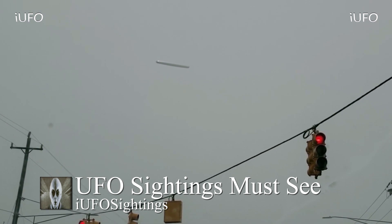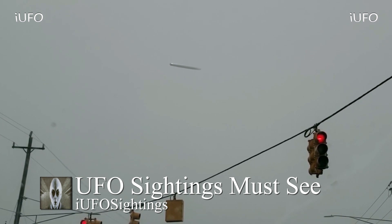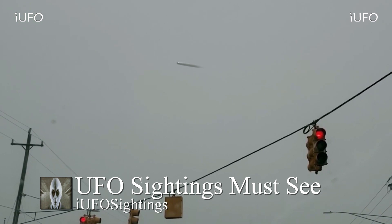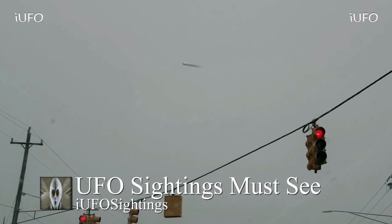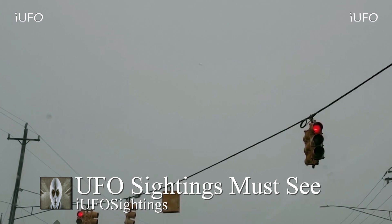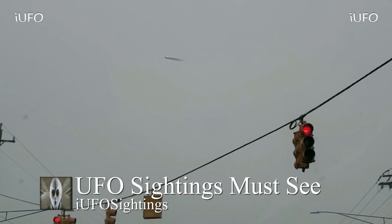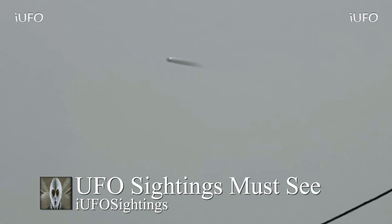Here's a close-up and it's just moving, then it starts to go into the fog. Absolutely incredible footage. Once again, David, thank you for sending this in — brand new footage, February 12, 2019, from Michigan. The source was going back to work after his lunch break. Here's a close-up shot — it is partially going into the clouds. Absolutely incredible footage.